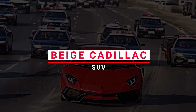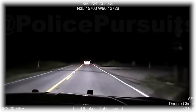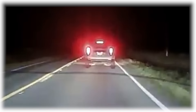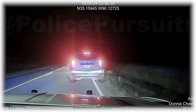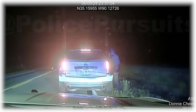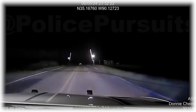Number 10: Beige Cadillac SUV. An officer on Interstate 40 westbound near the 282-mile marker spotted a Beige Cadillac SUV speeding at 86 miles per hour in a 65 miles per hour zone. The officer quickly took up the chase and pulled the vehicle over after it exited at Mound City. The driver told the officer he was in a rush because his mother was watching his son. When the officer asked him to step out of the car, Wilson took off, sparking a high-speed pursuit.